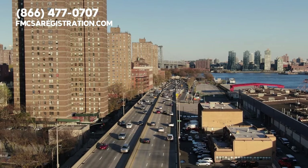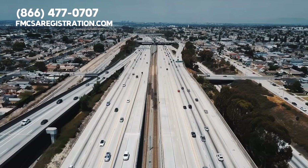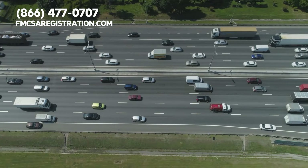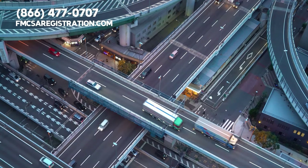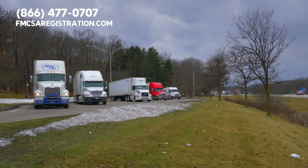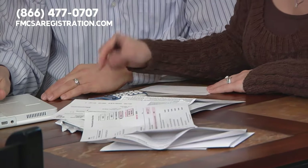In the U.S. trucking industry, the term 'apportioned' refers to apportioned plates, also known as IRP plates. These are specialized license plates that allow commercial vehicles to operate across multiple states. When a trucking company operates in more than one state, it's required to register its vehicles and pay taxes and fees in each state it operates in.